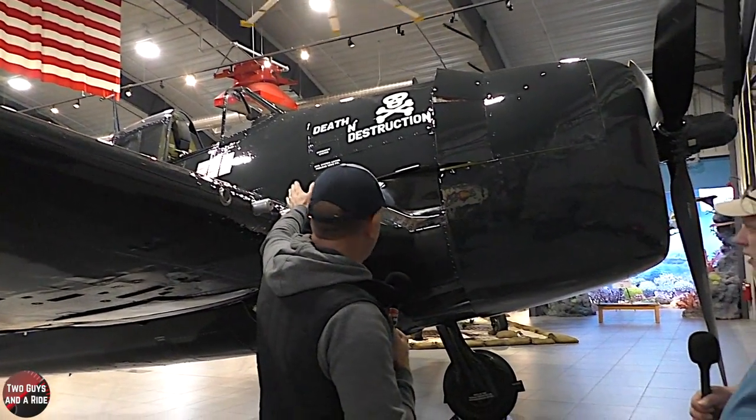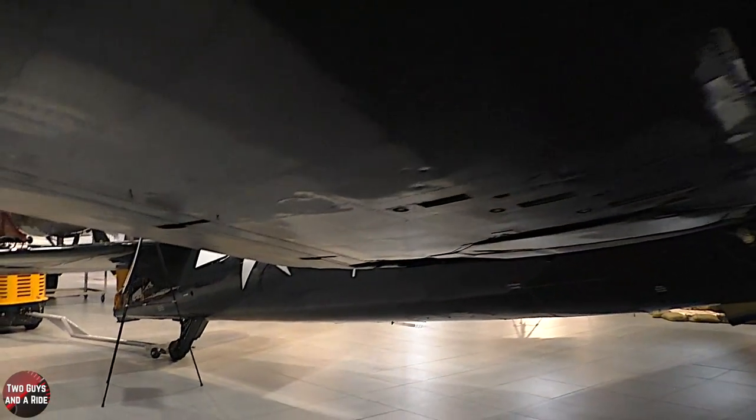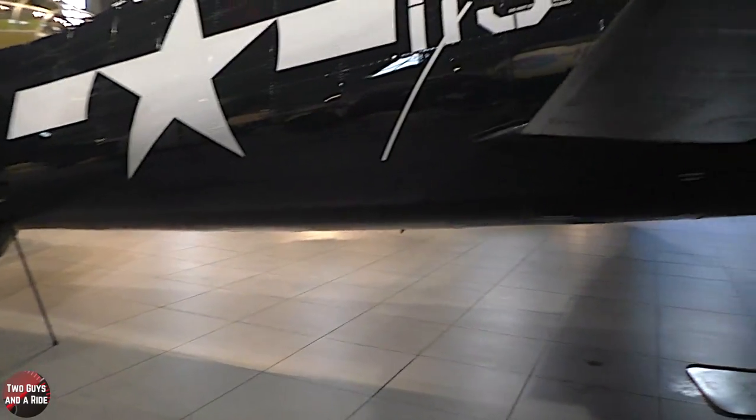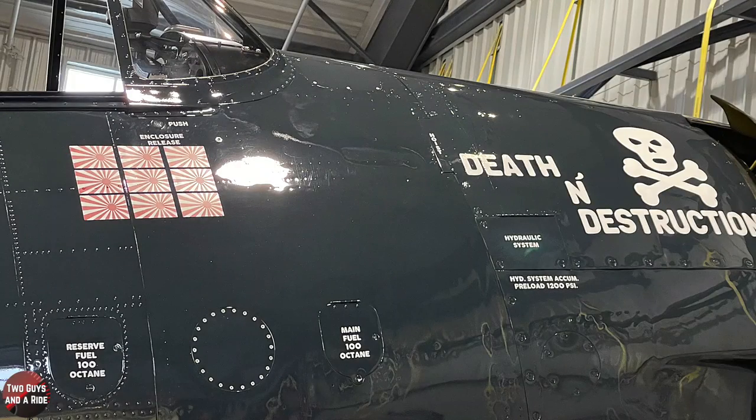The kills depicted on the airplane — Don had five kills, but there are nine depicted. Don couldn't even tell you whose kills are all depicted on this airplane. It's really neat in the fact that a lot of different guys flew it, and everyone would add their kills. During the war they'd use a stencil to paint them on. Between the combination of pilots, there were nine total kills on this airplane.